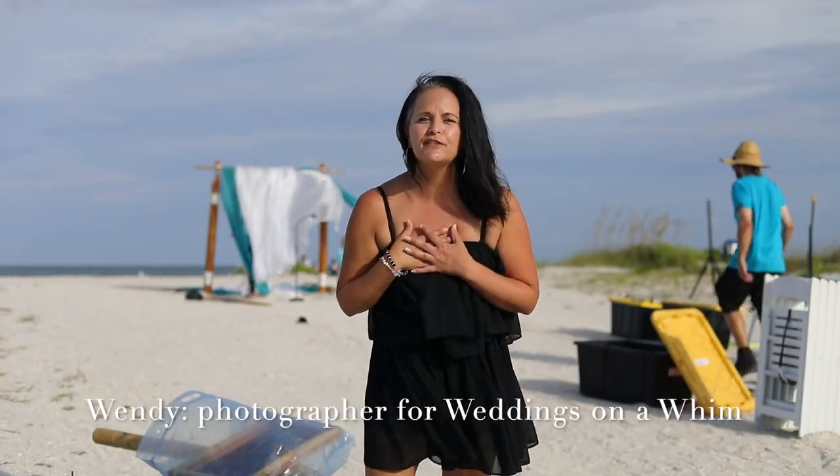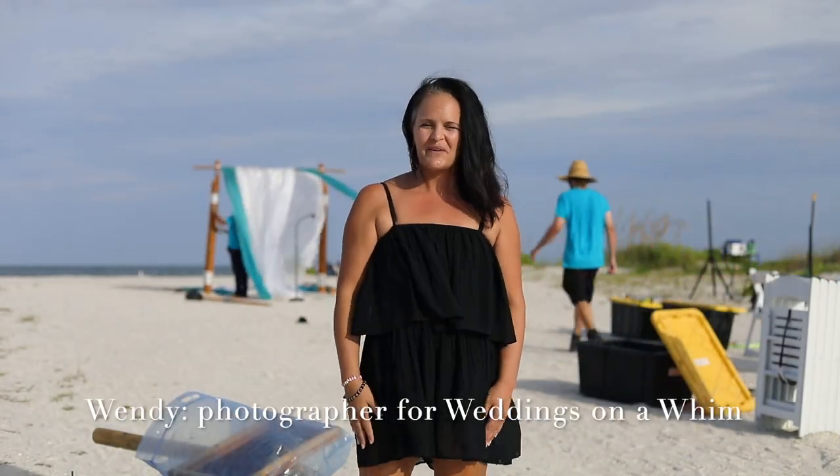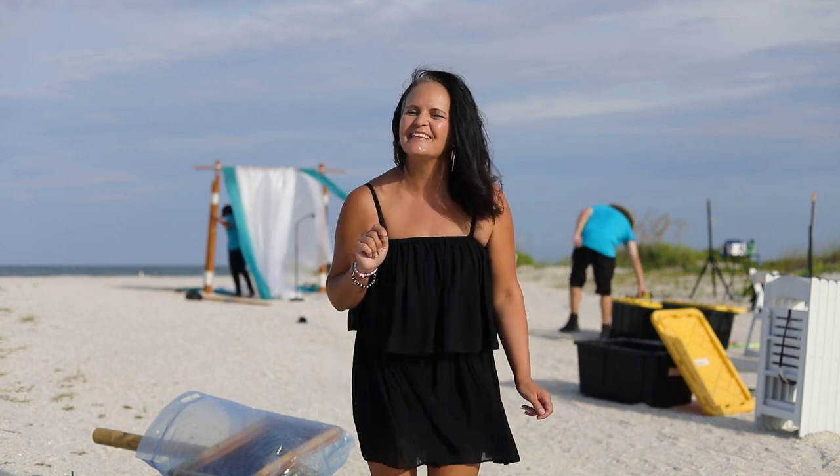Hi, I'm Wendy. I'm one of the photographers with Weddings on a Whim. We're here to help you get hitched without the hassle.